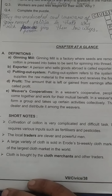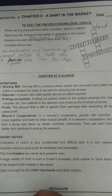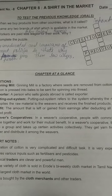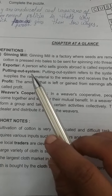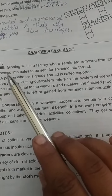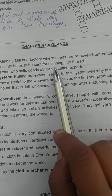Good afternoon and welcome. Today we discuss Class 7 Chapter 8: A Shirt in the Market. In this chapter we discuss some important topics. Firstly, ginning mill — a ginning mill is a factory where seeds are removed from cotton balls and the cotton is pressed into bales to be sent off for spinning into thread.